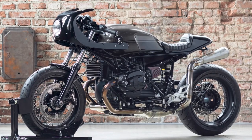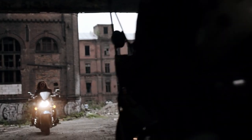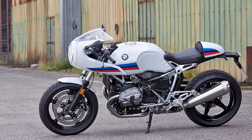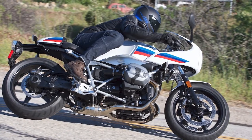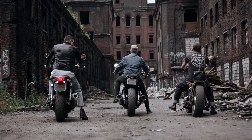Brakes and Electronics. The R-Ninet comes with dual disc brakes on the front and a single disc brake on the rear, providing powerful stopping power. ABS comes as standard equipment. The bike has two riding modes — rain and road. The rain mode reduces power and traction control to help the bike handle in wet conditions, while the road mode provides full power and traction control for dry conditions.